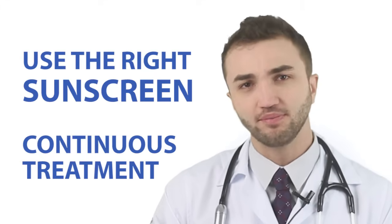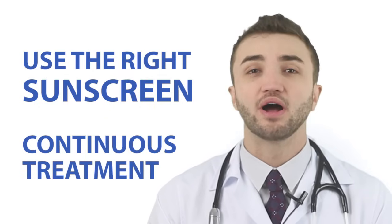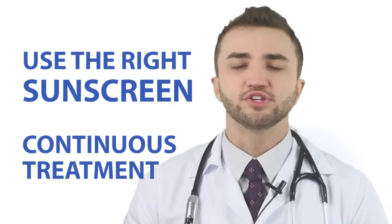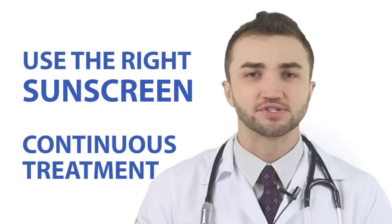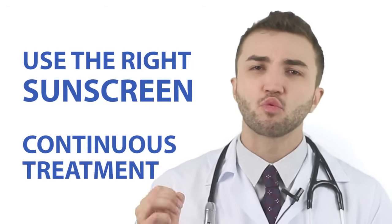The first tip is very important: use the right sunscreen. Here in Brazil it's easy to find a very good sunscreen because it's a popular product. It's very important to say that this should be a continuous treatment because hormones — male and female hormones — can stimulate your skin to produce oils. There's no cure for that. If you use the wrong sunscreen, it can make your skin more oily, so you have to use the right one.